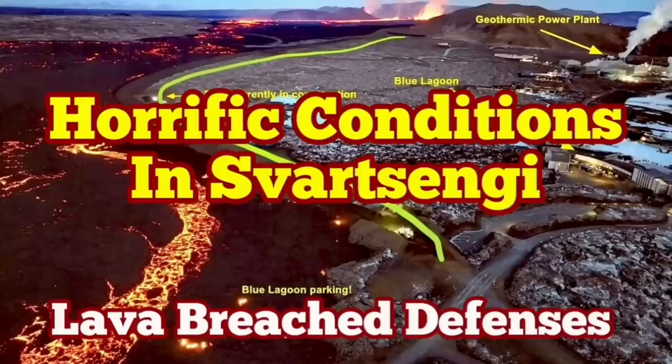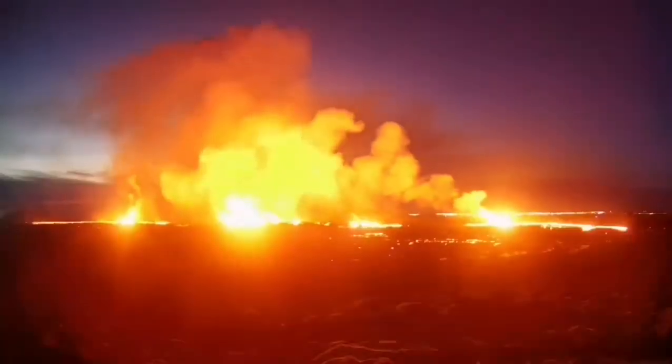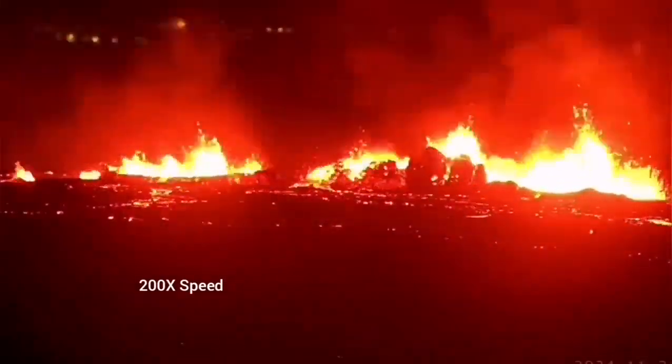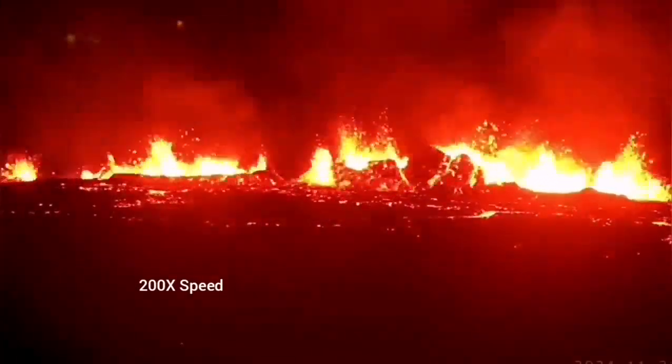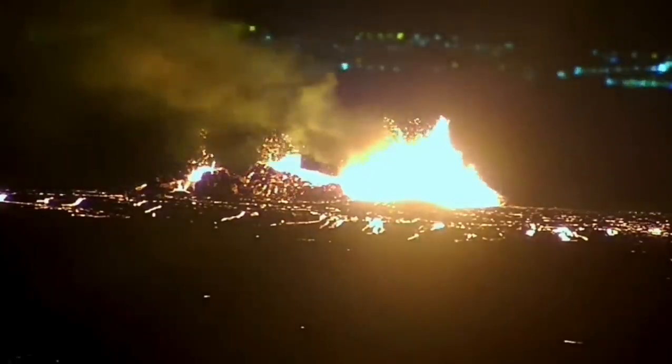The latest eruption in the Reykjanes experience of Iceland has surpassed anything that we have seen in the past. The eruption started at this point between Storescock fell and Slingefell and spread rapidly. It was not very spectacular like the last eruption, but it was steady, forming a river of lava flowing toward the lower ground, toward the Slingefell power plant and the Blue Lagoon.